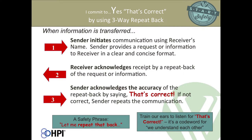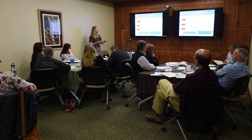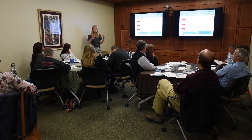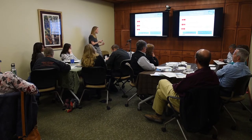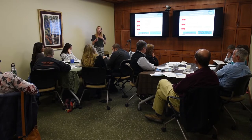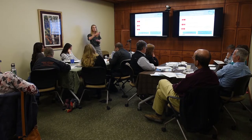What this looks like is you have a sender, and they provide a request or information to a receiver in a clear and concise format. The receiver acknowledges that information and repeats it back. And then to close the loop, the sender either verifies that that information is correct, saying 'that's correct,' or corrects it and then goes back through the loop again.